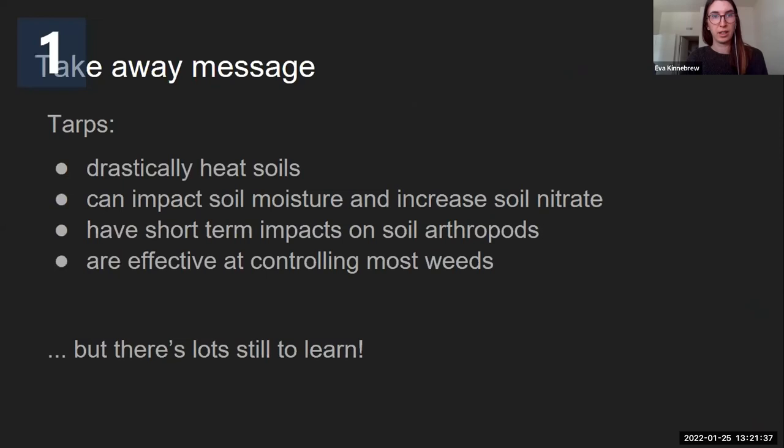Just a few takeaway messages: tarps drastically heat soils; they can impact soil moisture and increase soil nitrate, but we need more results to really confirm that; they do have some short-term impacts on soil arthropods; and they are effective at controlling most weeds, but there is still a lot to learn. I think the tarping system is super complex, and I've been really impressed with the use of tarps, but I'm finding myself more and more interested in their long-term effects. Studies that span multiple years would be really useful.